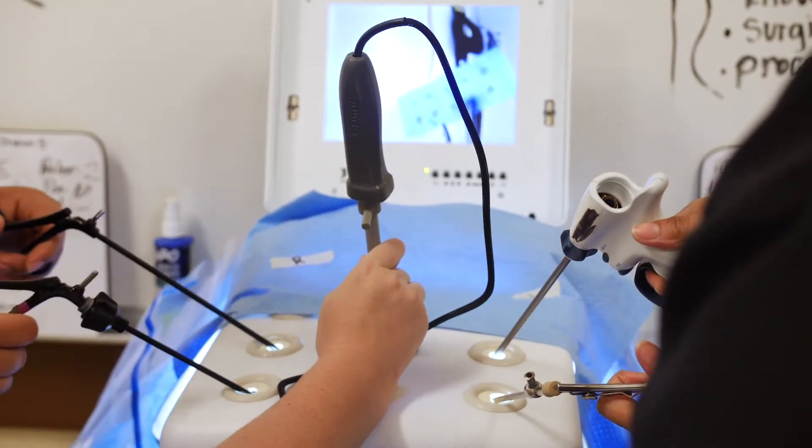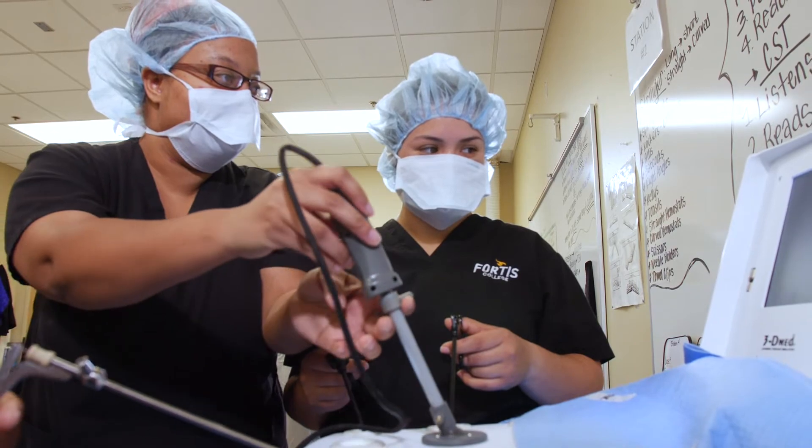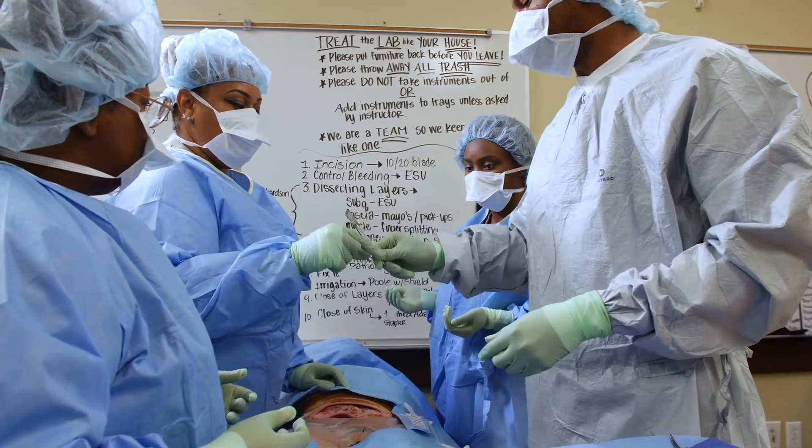The lab is invaluable. There's no amount of money you could put on the experience that they get here, and then in clinical when they get to go do it in real ORs. But this prepares them for that.